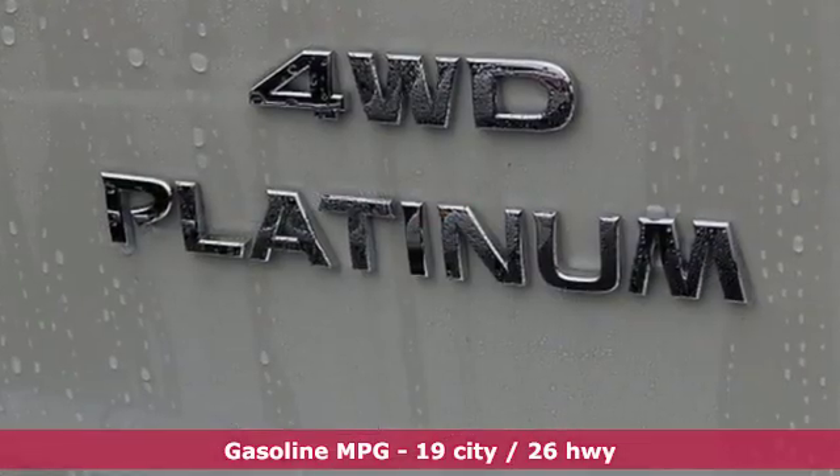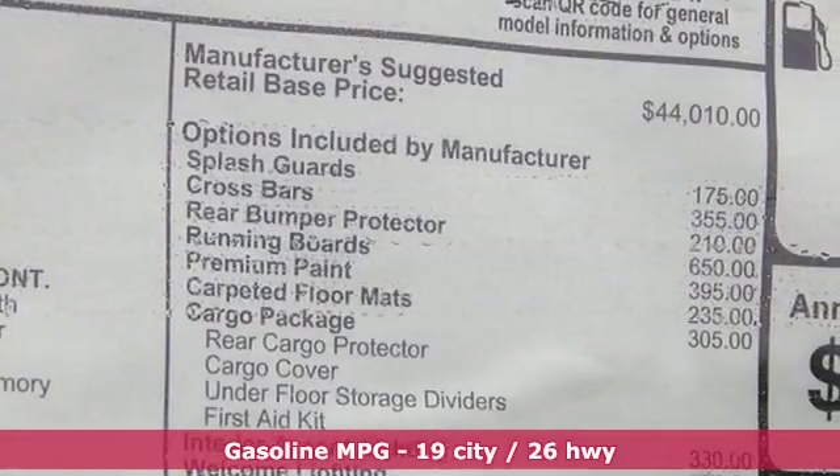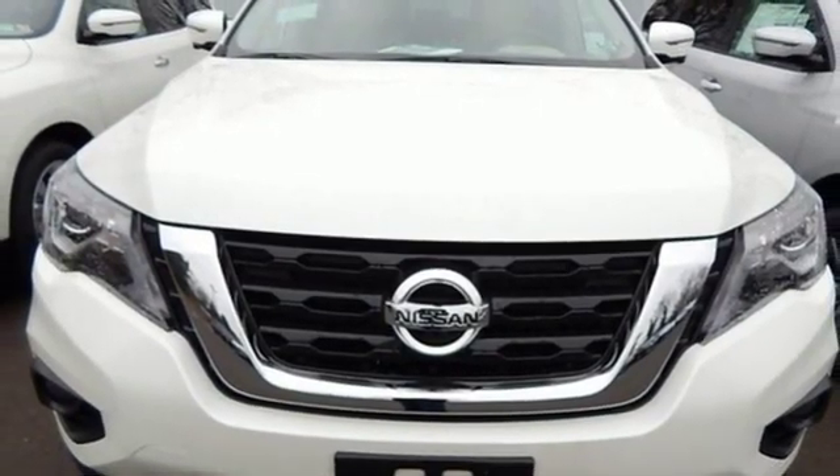External memory control, power heated mirrors, heated and ventilated leather bucket seats, rear parking sensors, remote engine start, dual zone climate control.